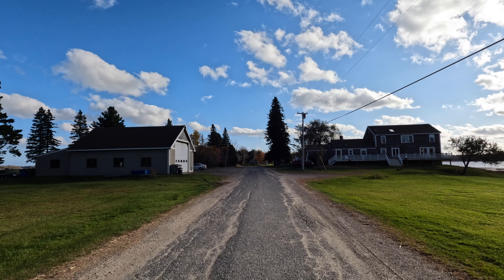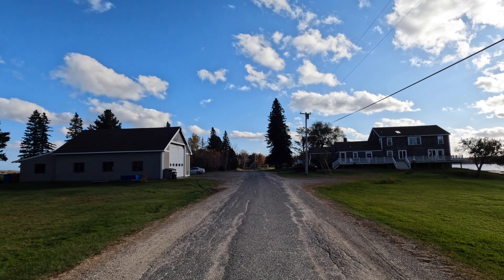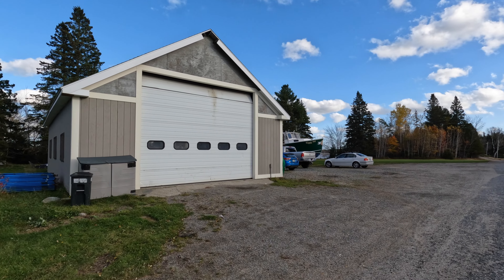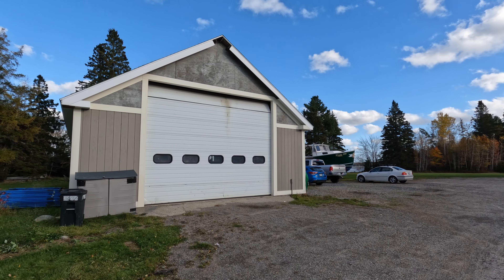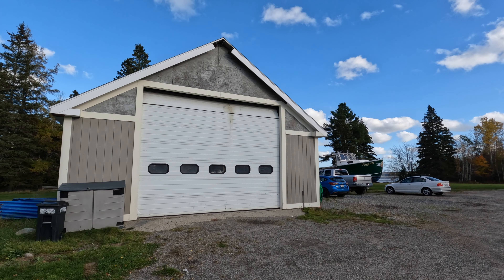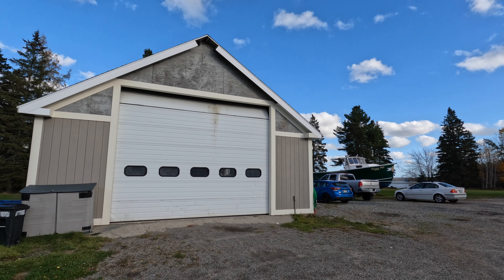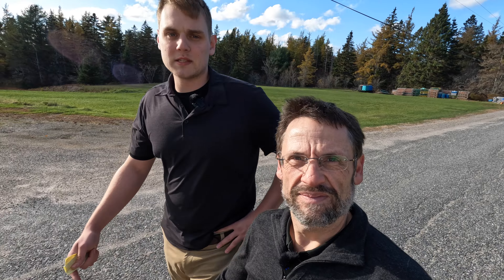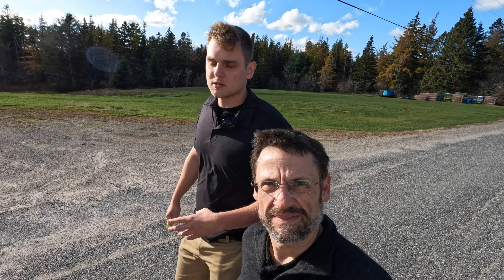We're on Oak Point Road. As we come down Oak Point Road, to our left here we've got about a 1,500 square foot garage. This is a commercial-size garage. The current owner is a retired lobsterman. He's got a big boat that he usually puts in there — it's a perfect fit for people of all kinds.